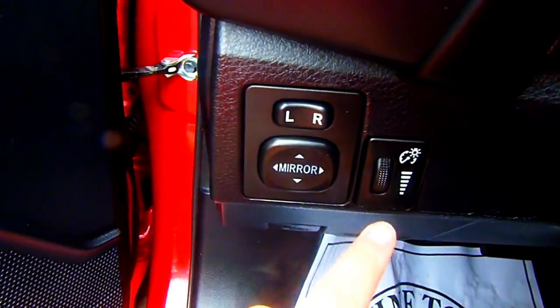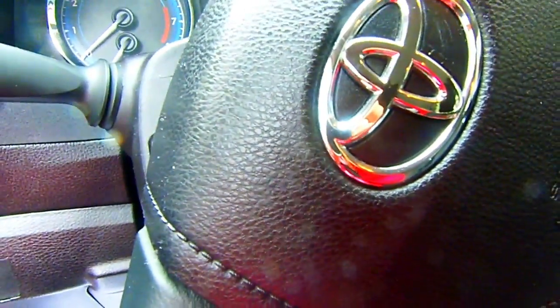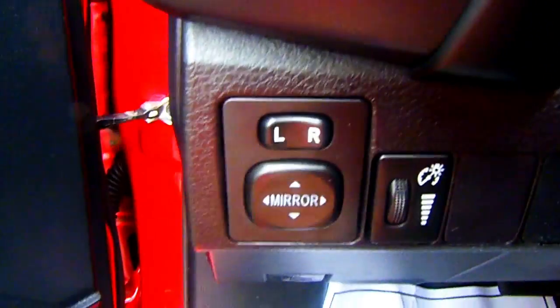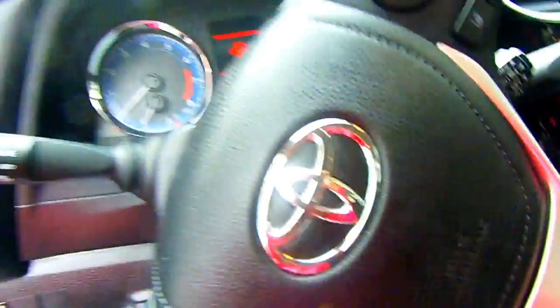Over on this side is where you adjust your mirrors, and this is how you adjust the brightness of your interior lights — for when it gets dark and you turn on your lights at nighttime. I have a speaker there. On my mom's Camry, this button is on the door, which is one of the differences.